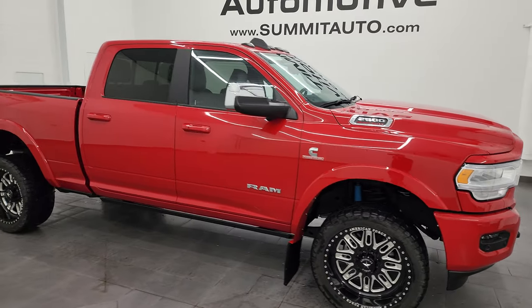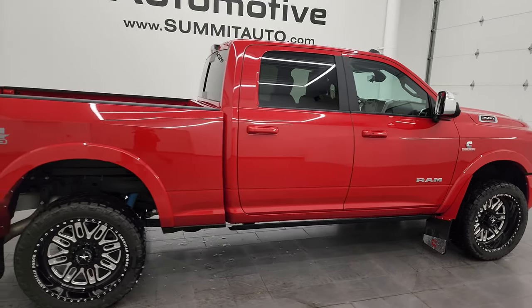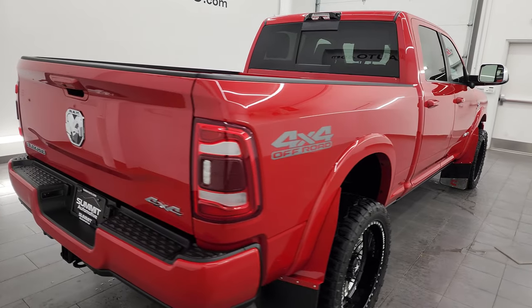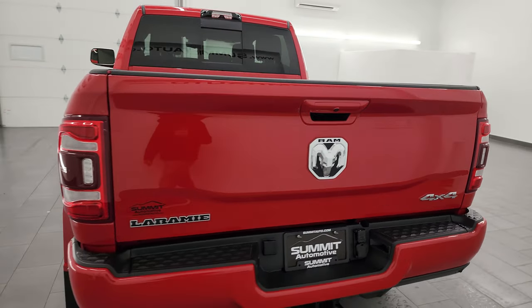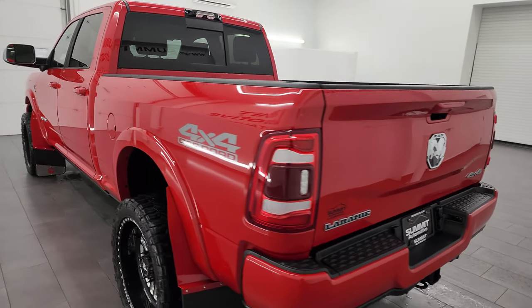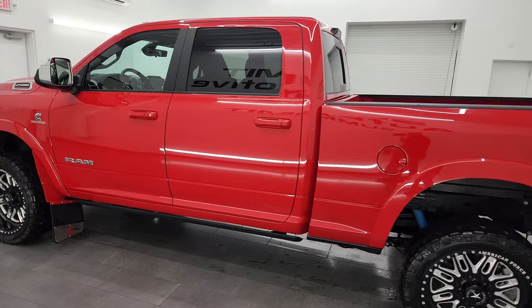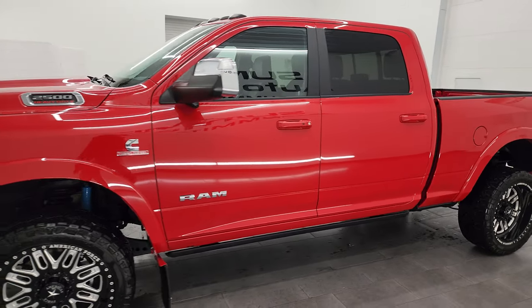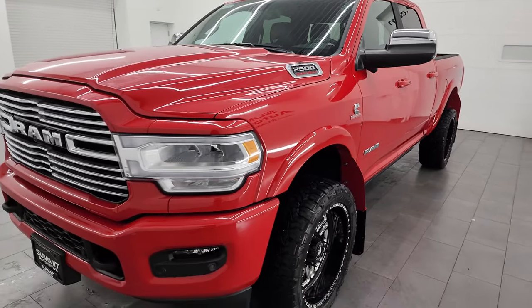Hey, this is Brett, and this is a 2022 Ram 2500 Crew Cab Short Box Laramie Level B Sport with the 4x4 off-road packages, stock number 14172Z. I am here at Summit Automotive in Fond du Lac, Wisconsin, your new and used heavy-duty truck and Ram headquarters. This 2022 Ram 2500 has the 6.7-liter Cummins diesel engine.